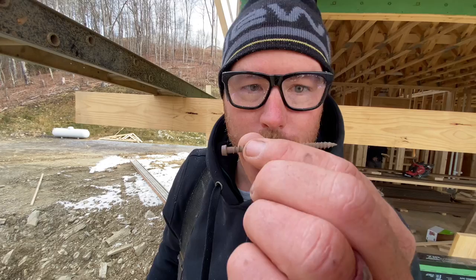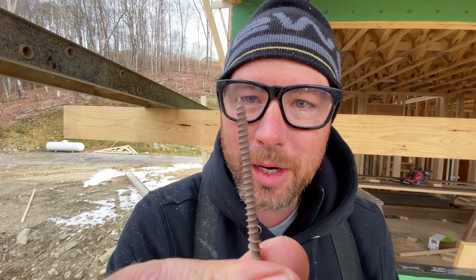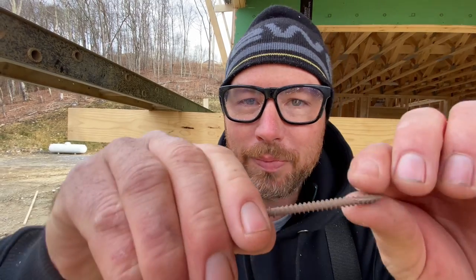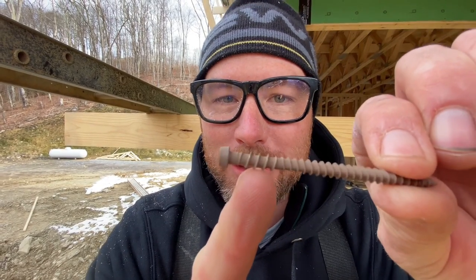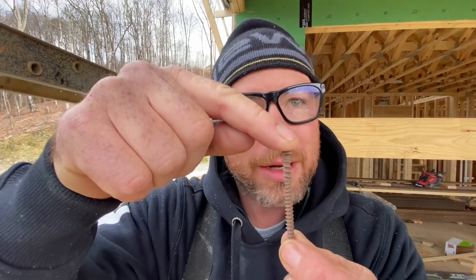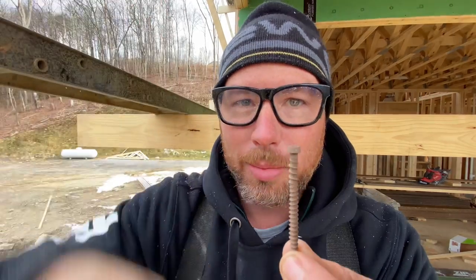Let's look closer at these screws because they're pretty incredible. They have a little cutter right there that cuts a hole for the screw to go into. Then it has a reverse-threaded section with deeper threads that actually draws the board down tight before the head of the screw goes into the material, so you don't have to sink it too deep to draw the board down.